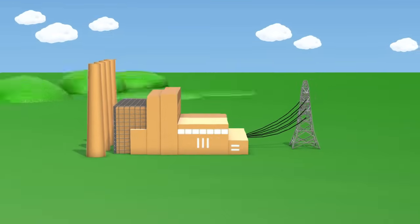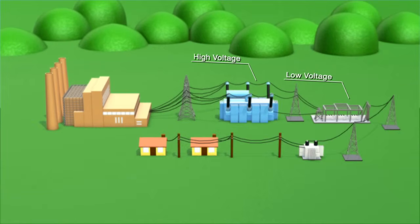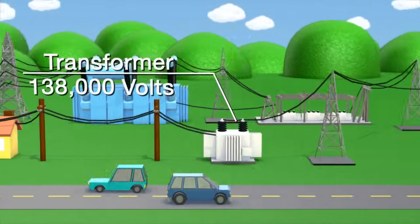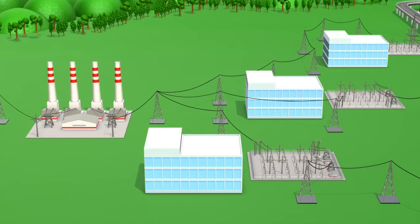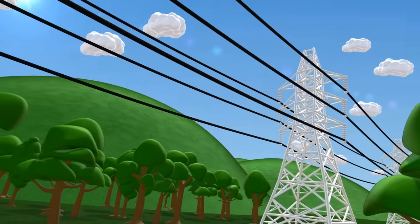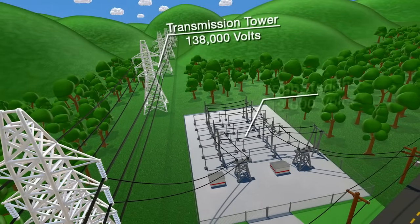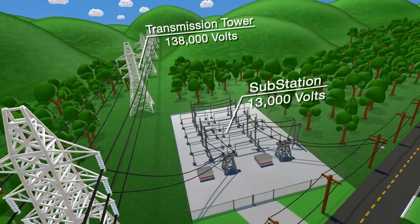The power is transmitted at high voltage and then distributed at low voltage so that we can use it in the house. Transformers are used to raise the voltages to 69,000 or 138,000 volts, which allows for more efficient transmission to substations miles away or into a network that connects to other power companies, so electricity can be shared efficiently. High voltages are dangerous, so power companies put the high voltage wires up high on transmission towers to get the electricity to a substation. There, it can be converted to about 13,000 volts for distribution to our neighborhood.